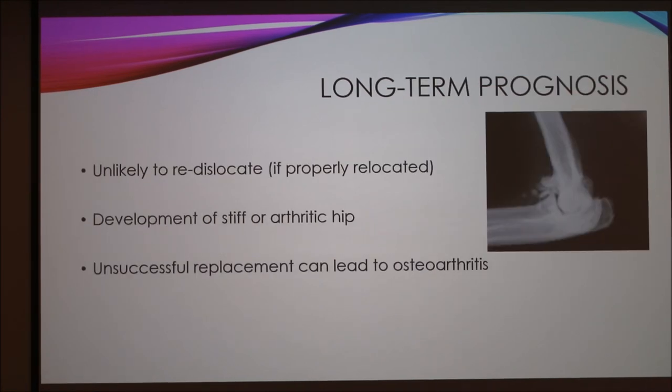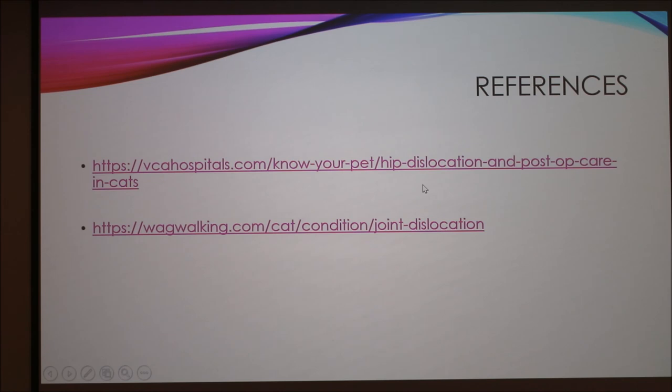For long-term prognosis, it is unlikely to re-dislocate after a dislocated hip has been properly relocated. This somewhat contradicts my story with Buckeye, but since she relocated it herself, there's a possibility that the first time not everything was fully back in place. Cats can also develop stiff or arthritic hips, which is what I'm seeing in our cat now. An unsuccessful replacement — either by physical joint manipulation or surgery — can lead to osteoarthritis, as shown in this picture, where the joint grinds against the acetabulum.